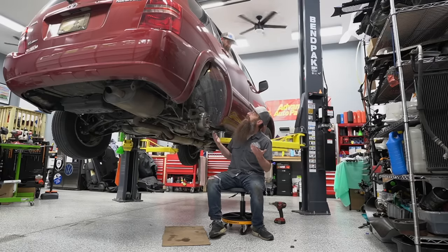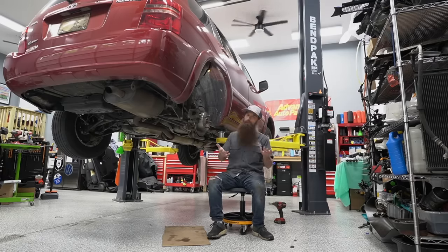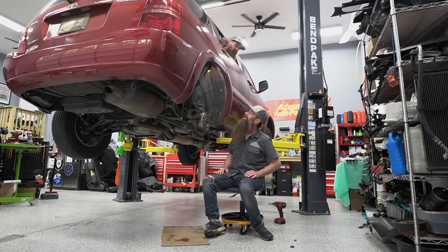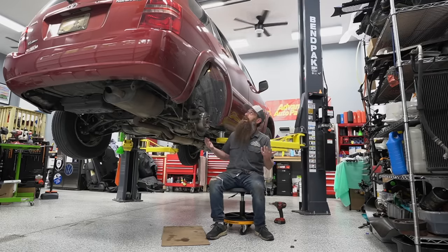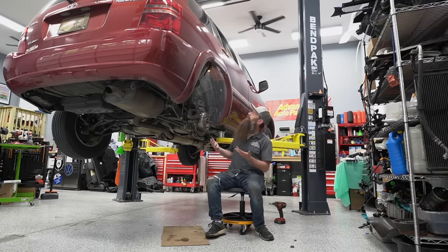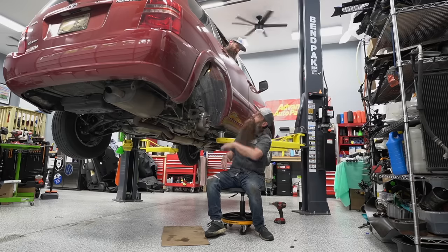What are you doing working on a Toyota? I know it's a Toyota, but we still have to fix it. Yeah, but you're a Volkswagen guy — you have no idea what you're doing on this car. I mean, yeah, like, I know we normally work on Volkswagens, but our man Vince has got a broken car. We gotta take care of it. Man, get this Toyota out of here.